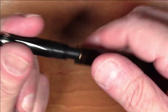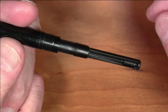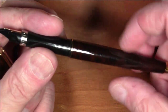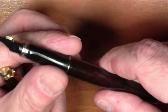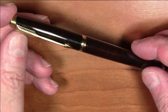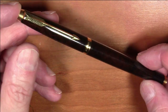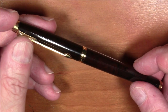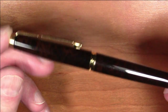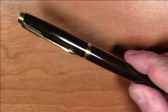This particular pen has neither the piston converter nor the squeeze converter — it has a push-pull converter, which doesn't hold a ton of ink but is fine for my purposes nowadays. That is pretty much the parts of this pen and the little story behind it. The only thing left is to see how this pen writes.